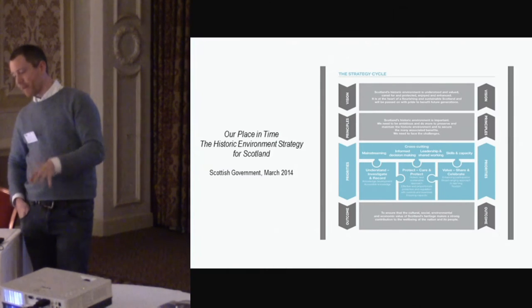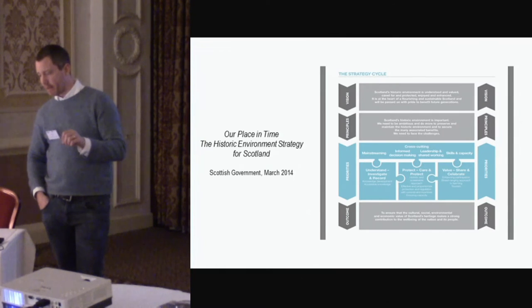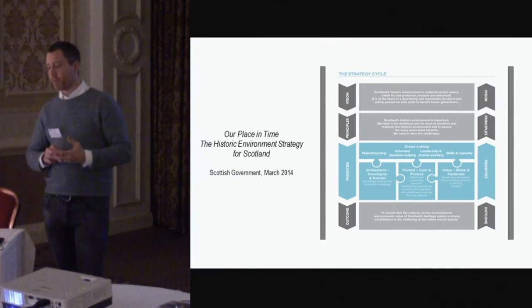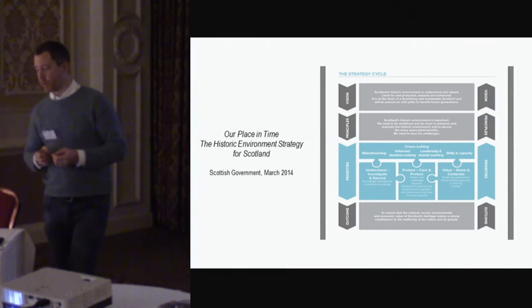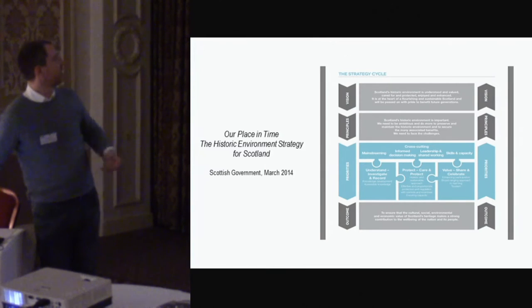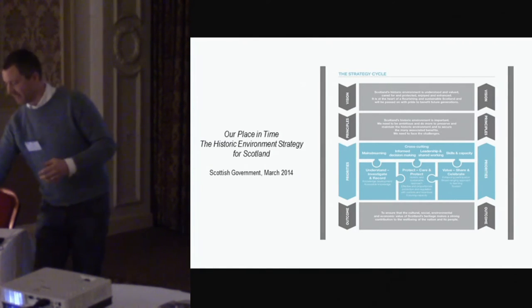This document, 'Our Place in Time' — the historic environment strategy for Scotland — was put together, and it was recognised that to manage our estate, we would need to do something quite radical to try and get data that would actually be useful in a new way to achieve all the goals set out there. It's all available online if you want a closer look.